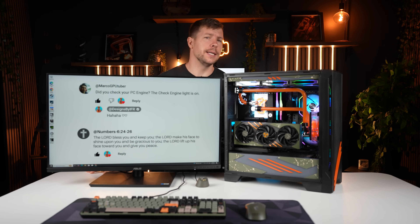I built a new computer and it got me thinking: is Windows 10 or Windows 11 better for gaming? I think the results are going to shock you.